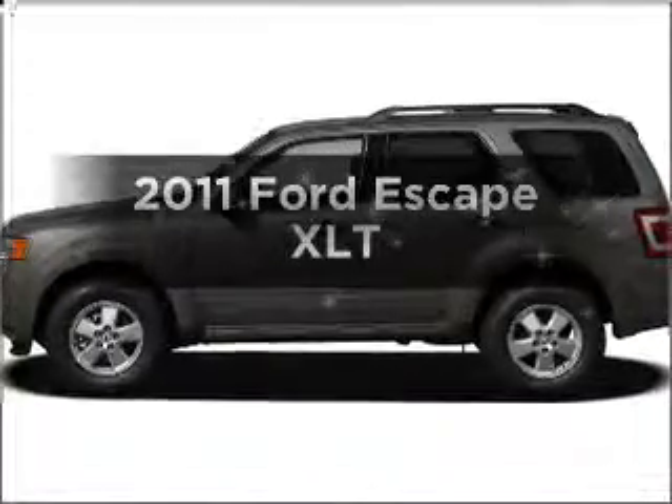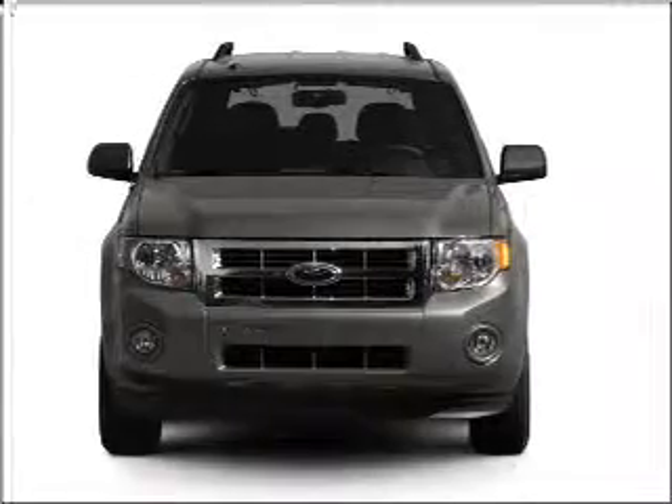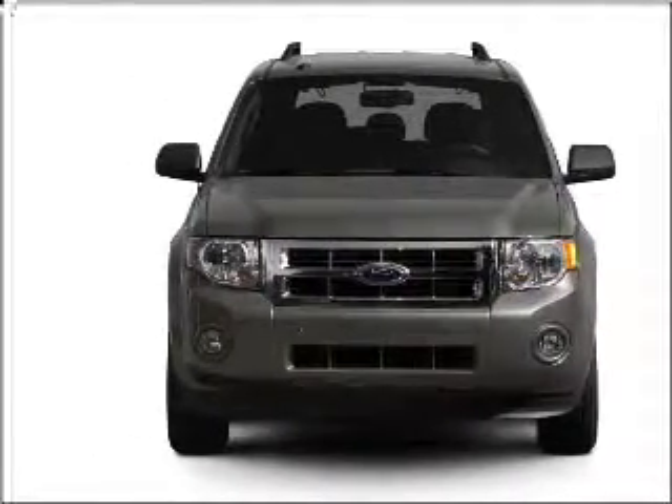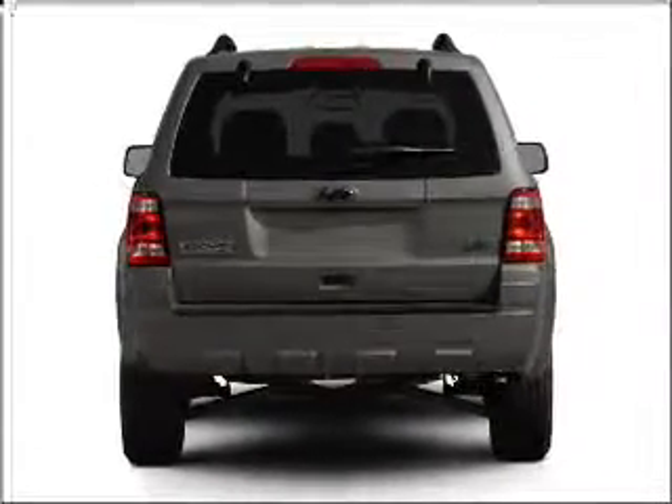Get noticed in this 2011 Ford Escape. Travel the roads in style and comfort in this great vehicle, with an efficient 4-cylinder engine connected to a smooth-shifting 6-speed automatic transmission. Premium wheels lend a distinctive appearance.